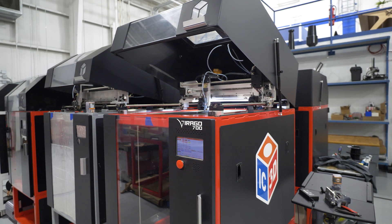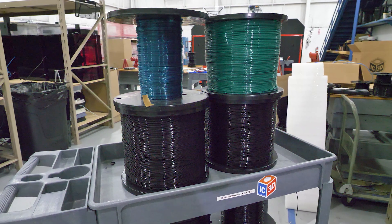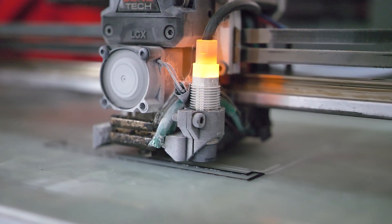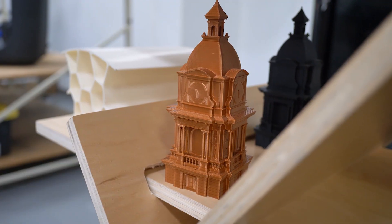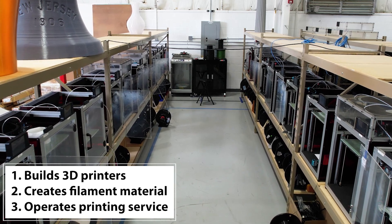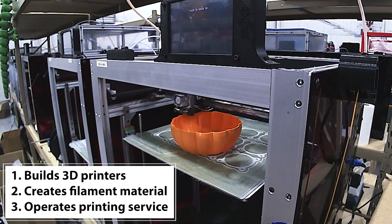IC3D is developing a digital platform to democratize manufacturing. In layman's terms, they're actually building machines, building raw material, and they have a print service. That print service is printing anything from custom prototypes all the way to everyday products. IC3D is a triple threat in the 3D printing space, owning the entire process.